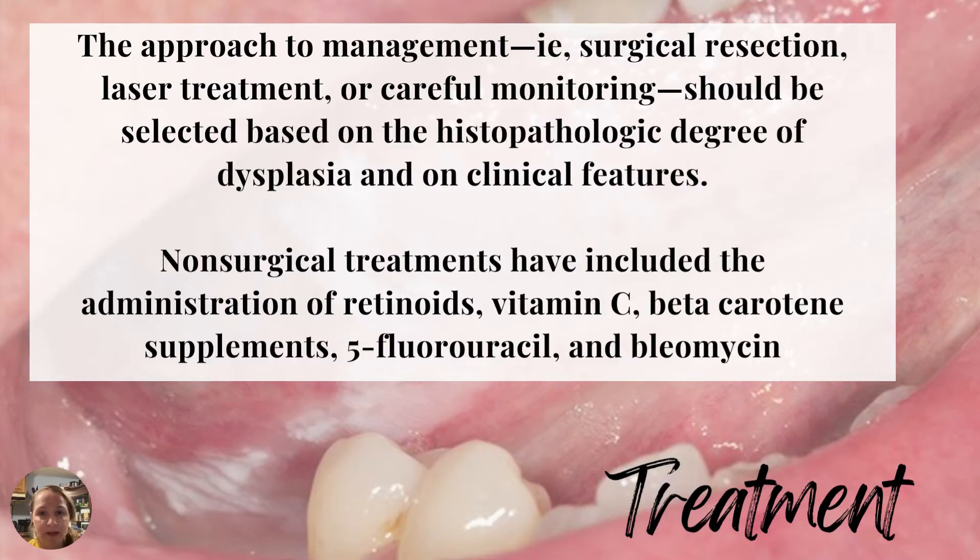The approach to management of leukoplakia — surgical resection, laser treatment, or careful monitoring — should be selected based on the histopathologic degree of dysplasia and on the clinical features. The more aggressive forms of treatment are reserved for types that are more concerning and potentially malignant. Non-surgical treatments have included the administration of retinoids, vitamin C, beta-carotene supplements, and more. Stay to the very end because I'm going to share a shocking fact, a teaching point, and a really awesome algorithm.